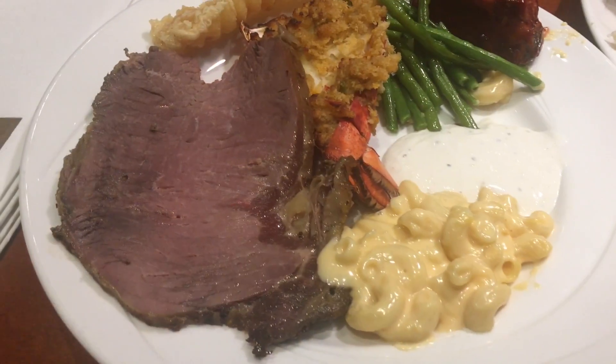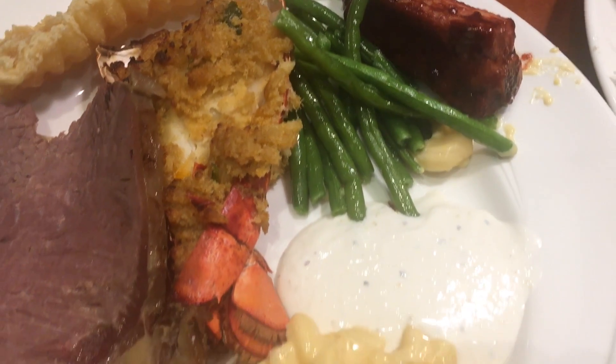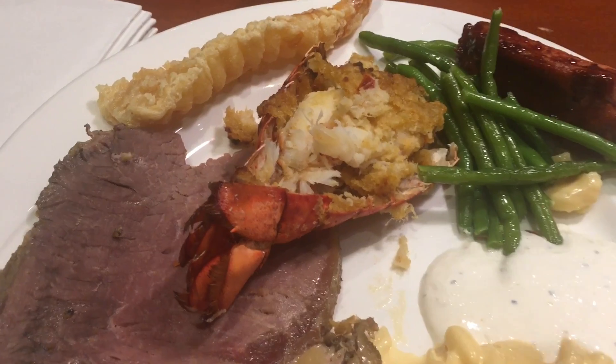For my first plate I had the roast beef, shrimp tempura, baked lobster, green bean, rib, and macaroni and cheese.